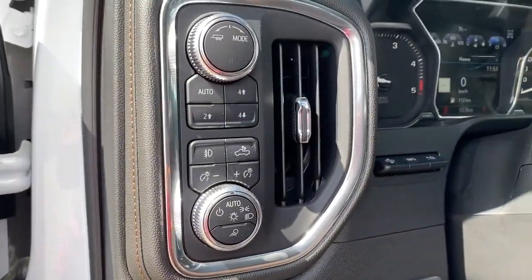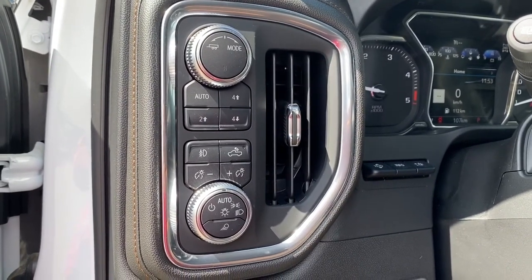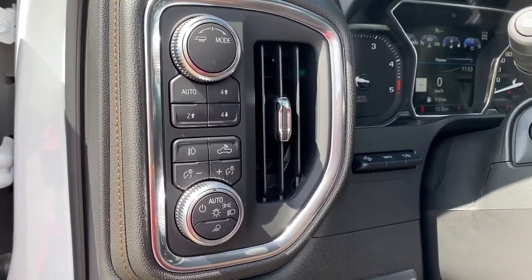To the left of the steering wheel we've got trailer mode, two-wheel drive, four-wheel drive, and some interior and exterior lighting buttons and dials.